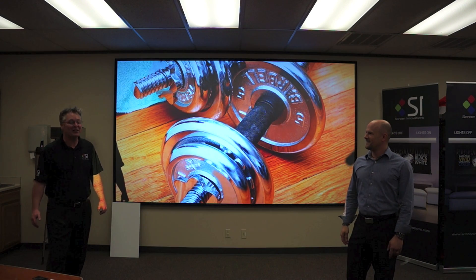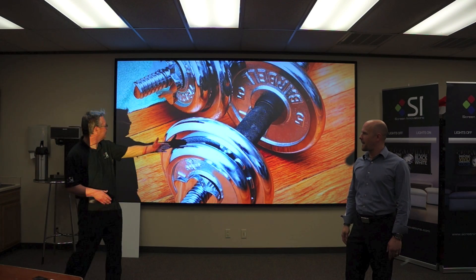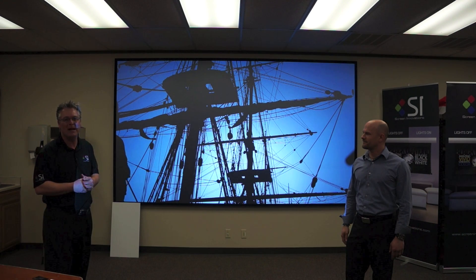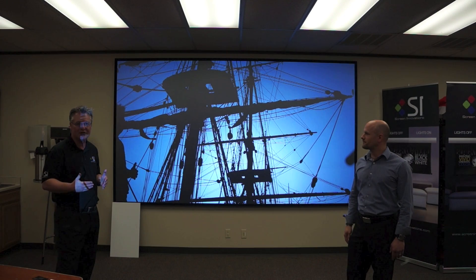I'm Blake here with Screen Innovations — you might think I'm standing in front of the world's biggest plasma TV, but no — shadow puppets! What I'm standing in front of is a Titan projector from DVI, and Ken is going to tell us a little bit about this amazing projector that gives us a flat-panel-like image on a 150-inch Black Diamond screen.